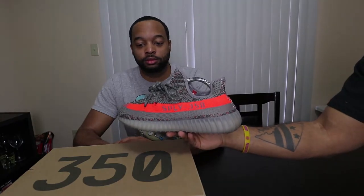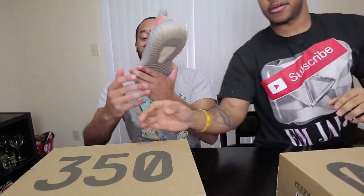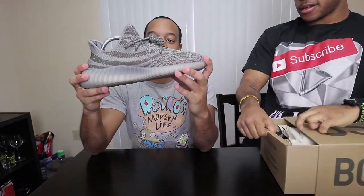So this is the Beluga 1.0. The camera makes the orange look a little off, so let me bring the brightness down so you can see the orange better — boom. That's beautiful right there. It's kind of tricky with the brightness, but no edits, this is all raw footage.